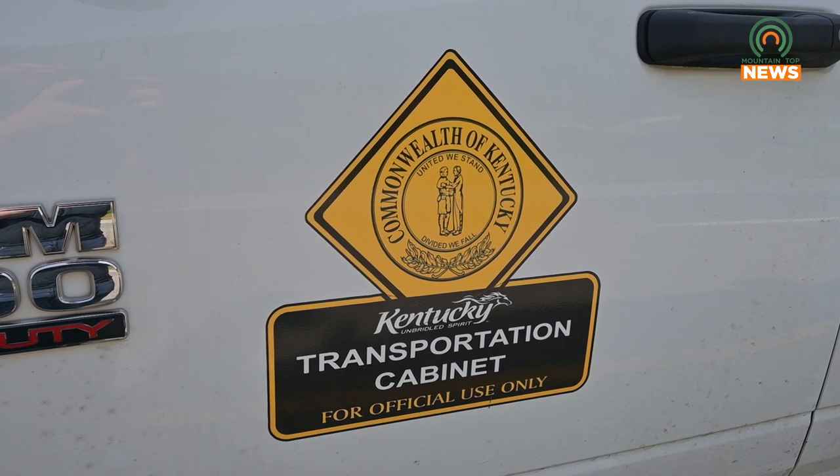In the future, don't be surprised if you see some more lane closures and you see our guys out there working on drains and different things. Reporting from Mountaintop News, I'm Nick Collum.